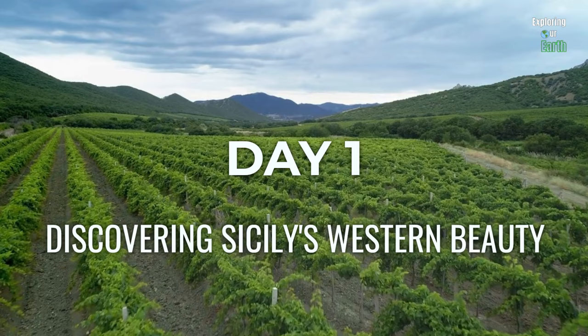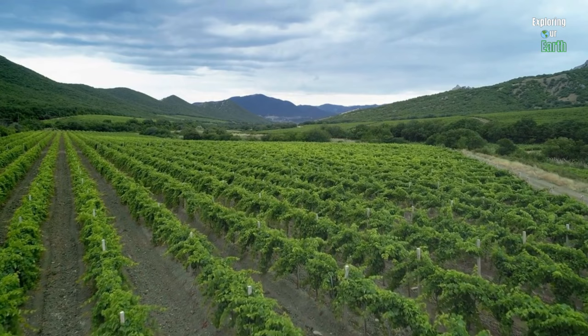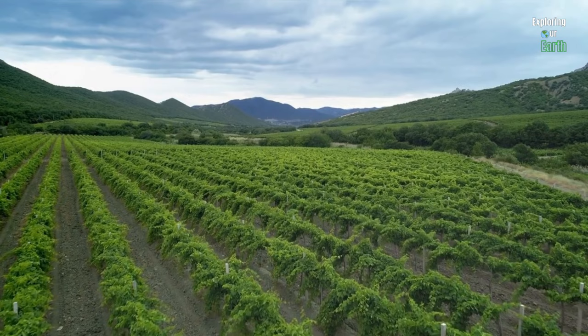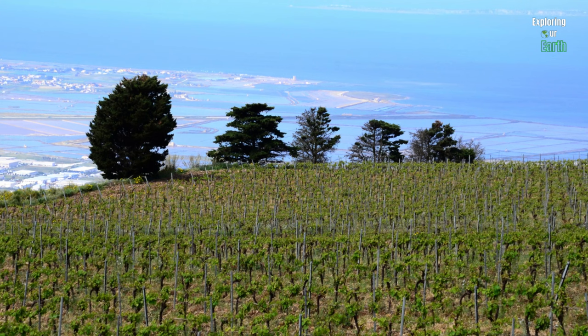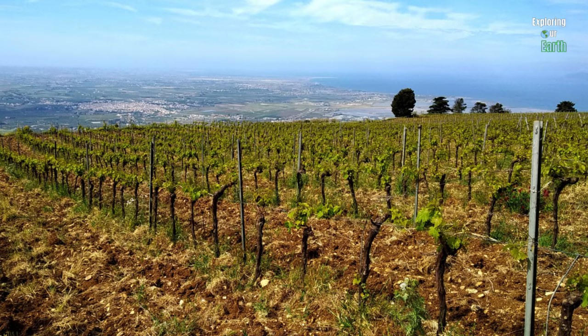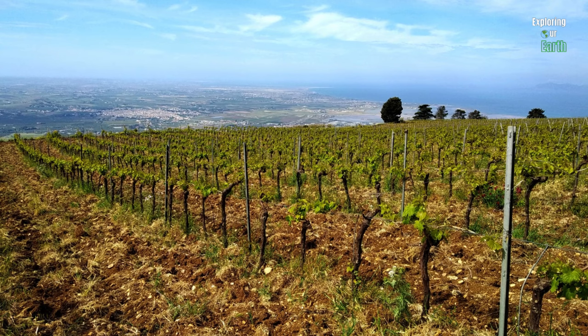Day one starts with two charming towns on the western coast of Sicily: Marsala and Trapani. Marsala is internationally known for the sweet wine that bears its name. This beautiful city has a charm and history that will draw you in and leave you wanting more. We start our adventures with a visit to a local winery to taste Marsala wine. Taking a tour is a great way to learn about its significance to the region's culture and taste gourmet Sicilian foods accompanied by fine wines from the region.